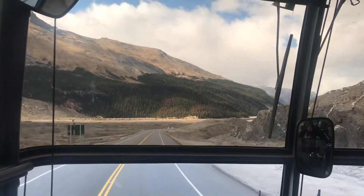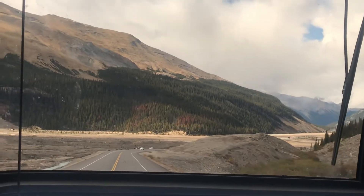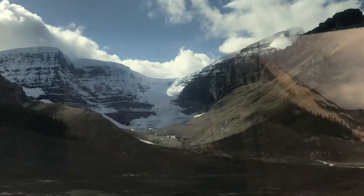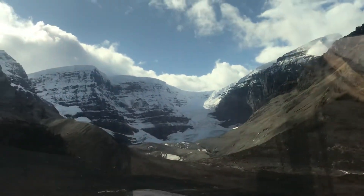They flow into three different oceans. See this river to our left — this one off the river flows up north with the Athabasca River, then on to the Slave River, then on to the Mackenzie River, and so on until it finally makes its way to the Arctic Ocean.